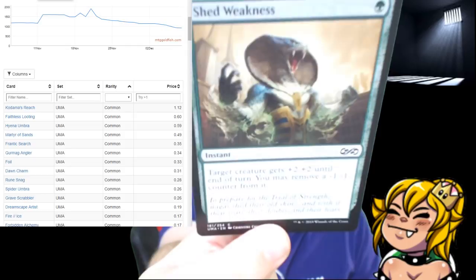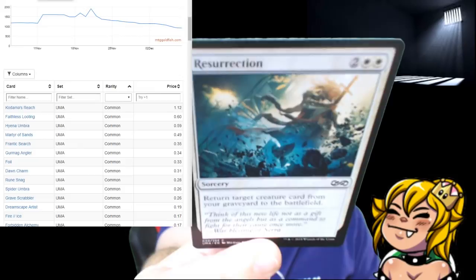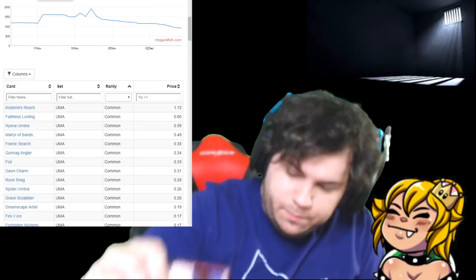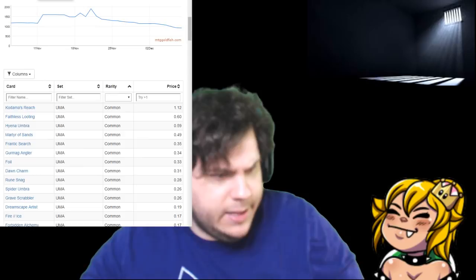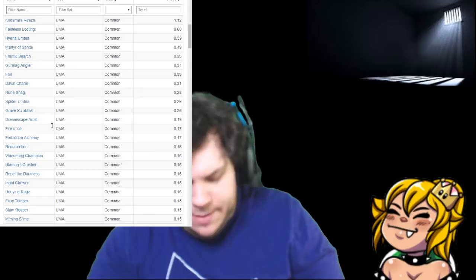Shed Weakness, Resurrection — that's not bad for four mana. Nightbirds' Clutches, and Vessel of Endless Rest. Resurrection might be way too expensive mana-wise, but I was thinking more of Commander, maybe. All right, second pack — we're saving the Box Topper for last. If it's a Liliana, I'm gonna freak out. Not great of a chance for it to be Liliana, but we'll see.